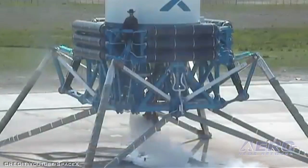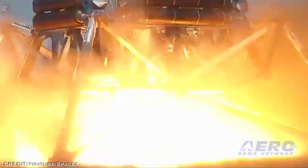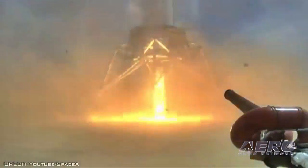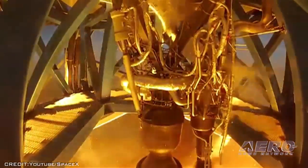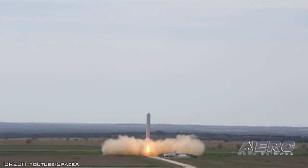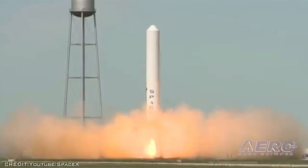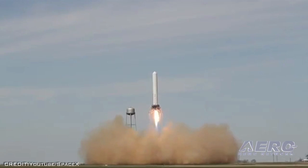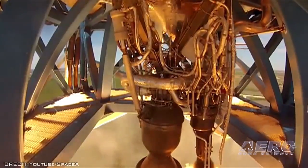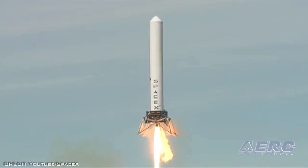SpaceX's Grasshopper doubled its highest leap to date, rising 24 stories — or 262.8 feet — hovering for approximately 34 seconds, and landing safely using closed-loop thrust vector and throttle control. Grasshopper touched down with its most accurate precision thus far on the centermost part of the launch pad. The test was completed at SpaceX's rocket development facility in McGregor, Texas.